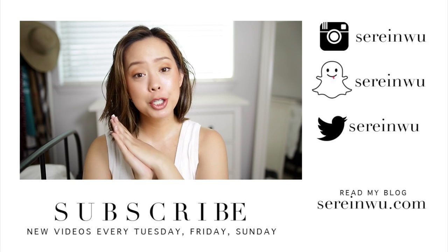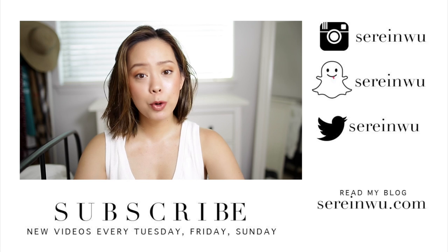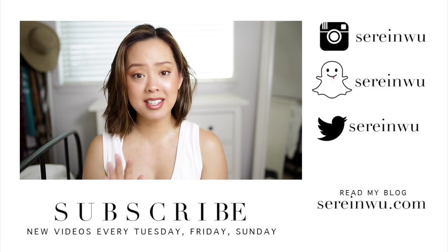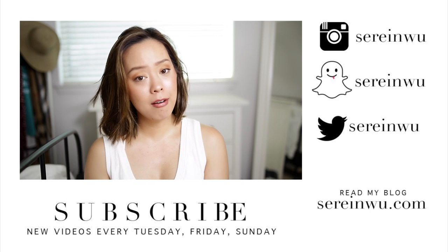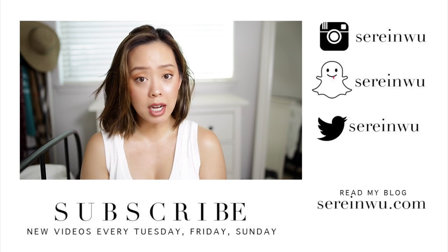I really hope you guys enjoyed today's try-on haul video — if you liked it, let me know. Also, if you're going somewhere this summer I really want to know where you're going, even if you're just staying home and doing a staycation. If you enjoy try-on hauls and fashion videos, don't forget to give this video a thumbs up, or a thumbs down if you did not.